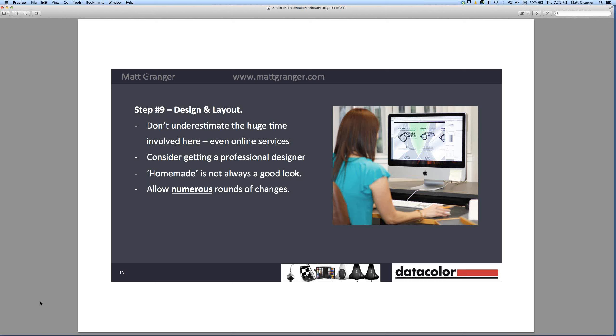The amount of hours, headaches, lost hair, and lost sleep it can save you — I think hiring a designer is really worthwhile. In that process I had over 20 rounds of changes, so allow lots of rounds of changes in your quote with your designer.